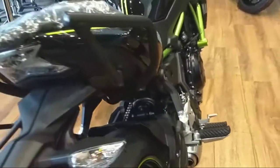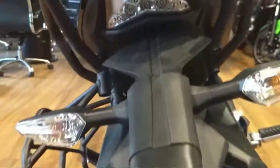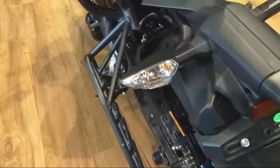At the rear, there is a LED setup for the tail light, but indicators are halogen. On the left side, there is a saree guard.